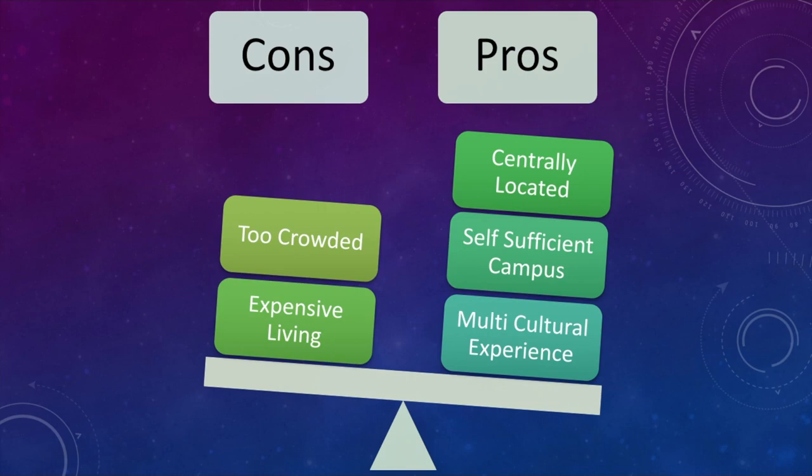Secondly, expensive living. Christ University is very centrally located and that brings one of its biggest cons — the living expenditure around it is very high. I'm not talking about hostels or PGs, whose prices are approximately the same as other campuses, but if you want to book a rented apartment the cost is very expensive. A lot of people who aren't part of Christ University also prefer to stay near Koramangala or Hosur Road because it is so centrally located. Because of this, many students end up staying three to five kilometers away from the central campus just so they can afford a decent lifestyle without compromising their budget.